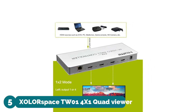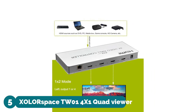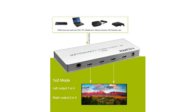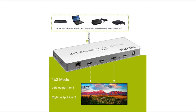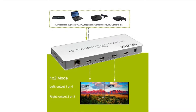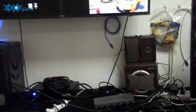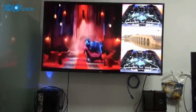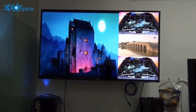Number five: XOLORSPACE TW014 X1 Quad Viewer with four HDMI inputs, one DVI input, and one HDMI output. Composited for HDMI high definition video input and multi-view in one screen. Input supports HDMI 1.4, HDCP 1.4 supported.